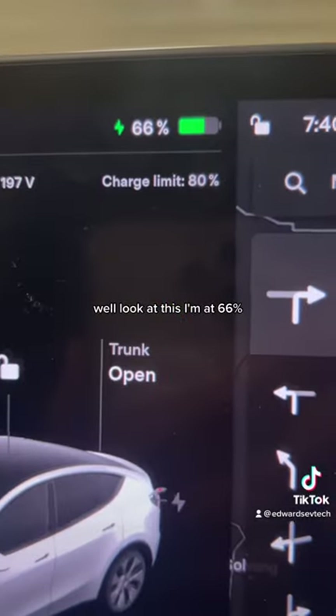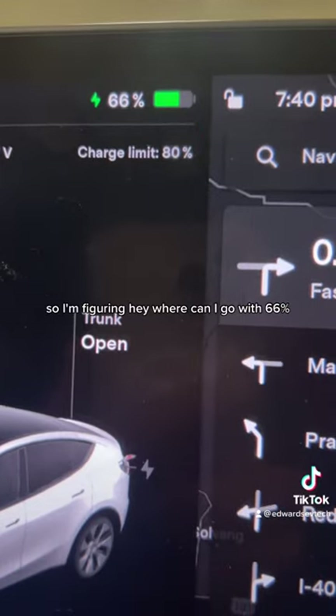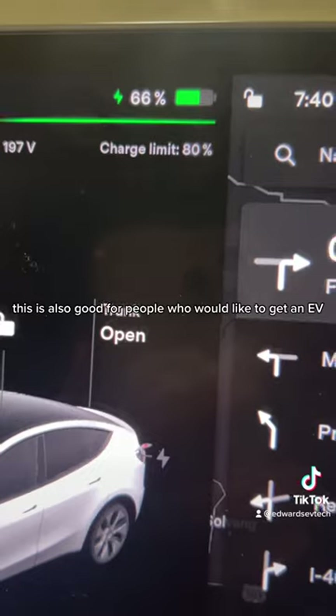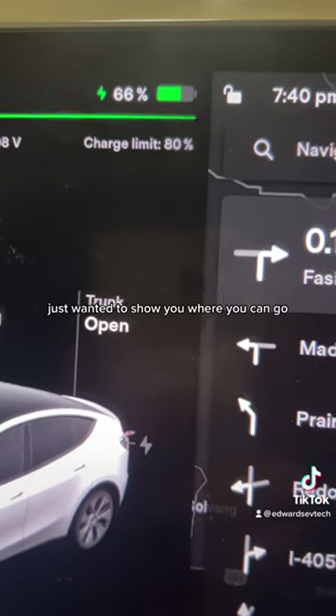Well, look at this. I'm at 66%, so I'm figuring, where can I go with 66%? This is also good for people who would like to get an EV, but this is a Tesla — just wanted to show you where you can go.